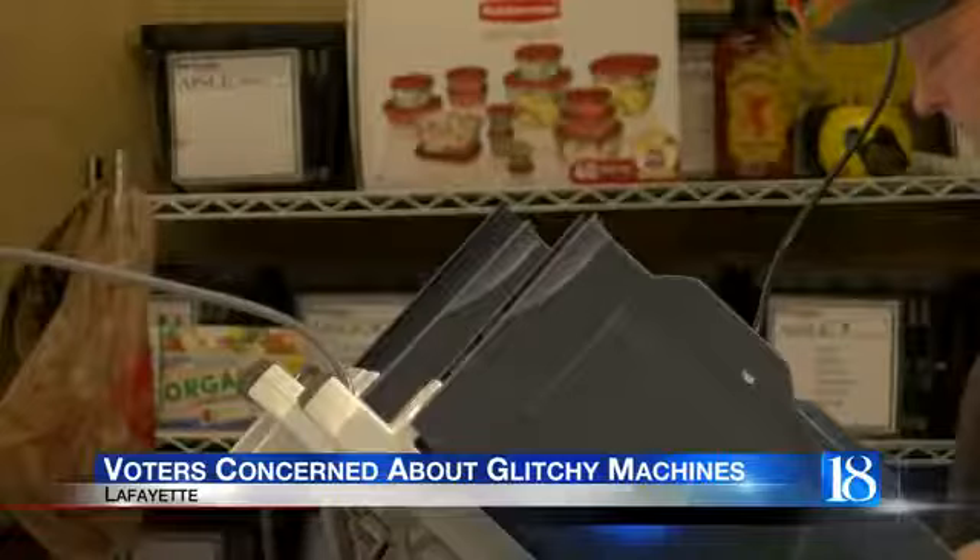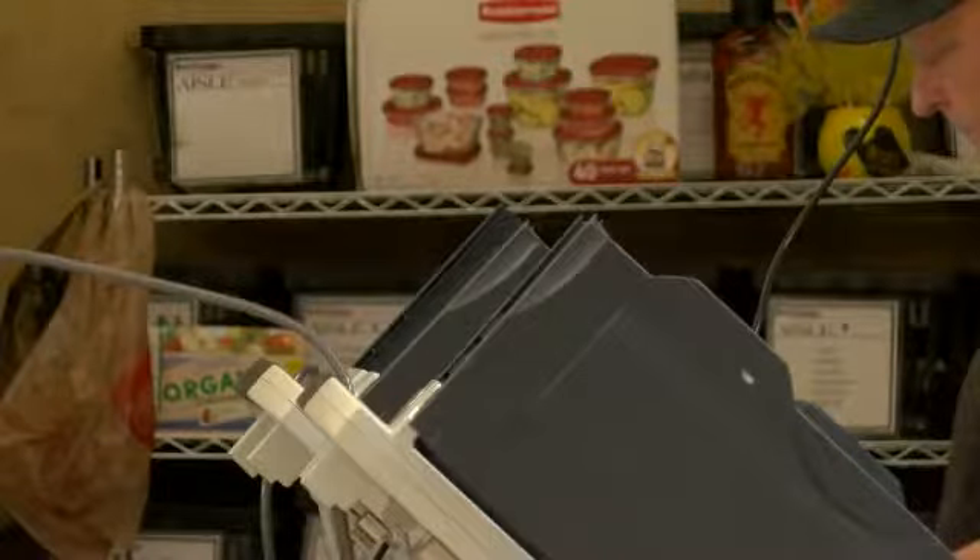It happened two or three times. I tried it several times. There was definitely some kind of an issue with the touchscreen on that machine. When several voters tried to click on a Democratic candidate, it marked the Republican one instead.